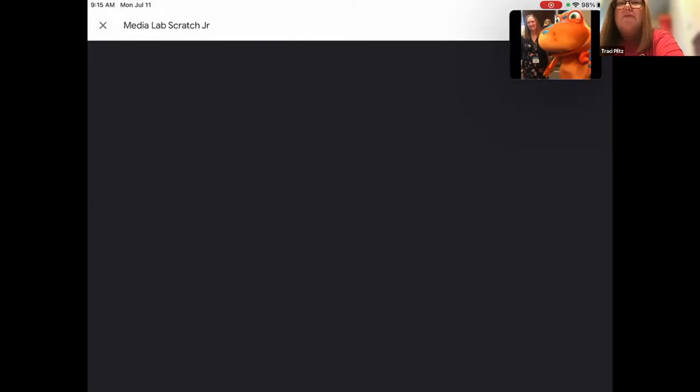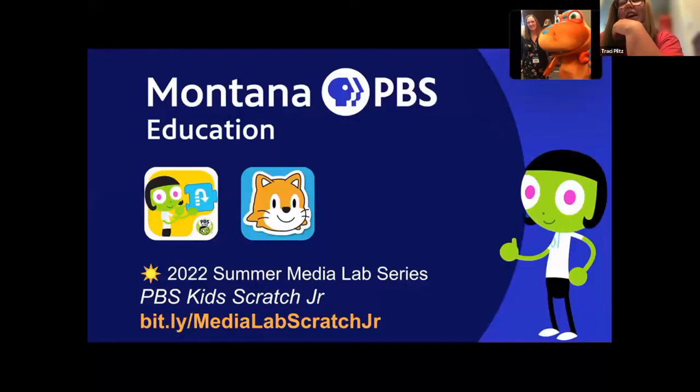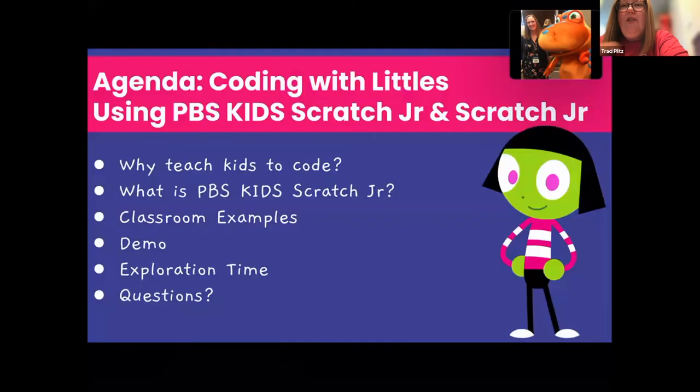I always love doing these sessions with Nikki because I always learn something new too. I'm constantly amazed by the resources provided on PBS Learning Media. So, we're going to talk about coding, but really more about storytelling. Since Montana adopted computer science standards, I've really been trying to look into great ways to start infusing those standards into our classrooms.